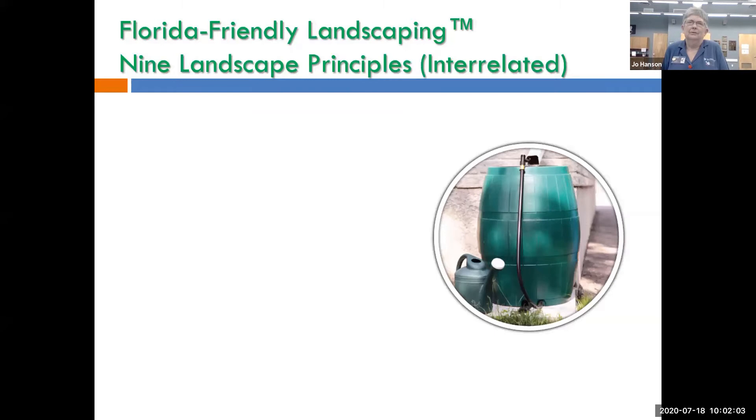Florida Friendly Landscaping is a program that actually started here in the Sarasota-Manatee area about 25 years ago. They were sampling the bays and estuaries, trying to figure out why they were having so many problems with the sea grasses, and figured out that most of the problem was the stuff that runs off our yards and streets. They started a program called Florida Yards and Neighborhoods, which has expanded into Florida Friendly Landscaping, run out of the university in Gainesville with funding from the Florida Department of Environmental Protection. The whole program is based on nine principles.